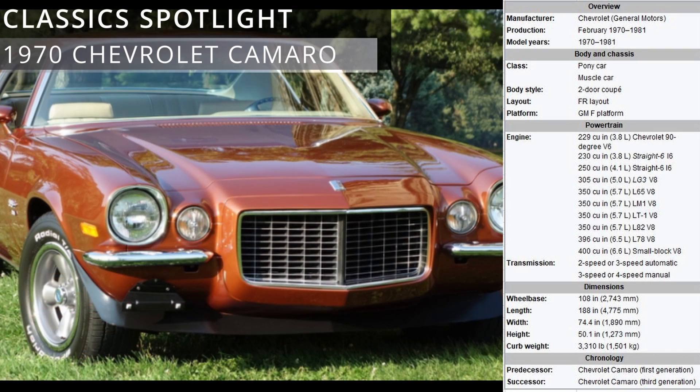The second generation Chevrolet Camaro is an American pony car that was produced by Chevrolet from 1970 through the 1981 model years. It was introduced in the spring of 1970. GM engineers have said the car generation is much more of a driver's car than its predecessor.